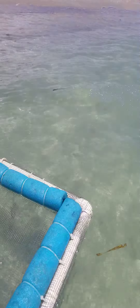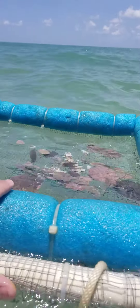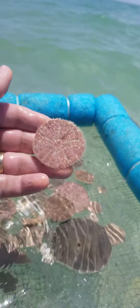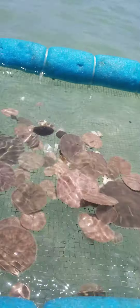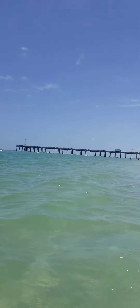It's nice to be back in the ocean. I found some shark teeth here too — isn't that cool! Have a good day folks, thanks for watching.